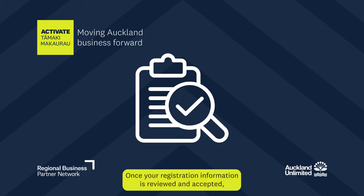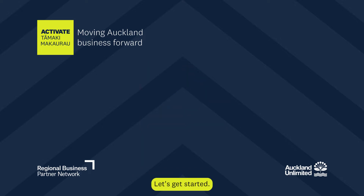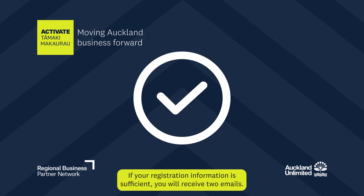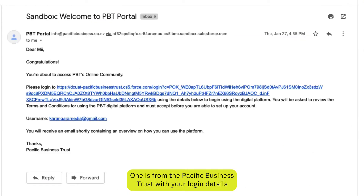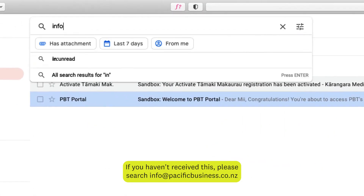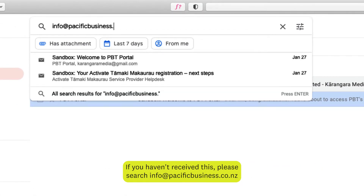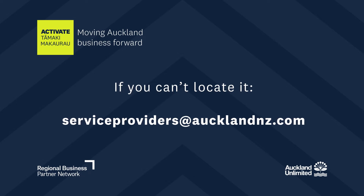Once your registration information is reviewed and accepted, your application is only partially approved and you will need to upload further information. If your registration information is sufficient, you will receive two emails. One is from the Pacific Business Trust with your login details sent to the email address you registered with. If you haven't received this, please search info at pacificbusiness.co.nz in your inbox and junk mail. If you can't locate it, please contact us via email at serviceproviders at AucklandNZ.com requesting us to resend it.